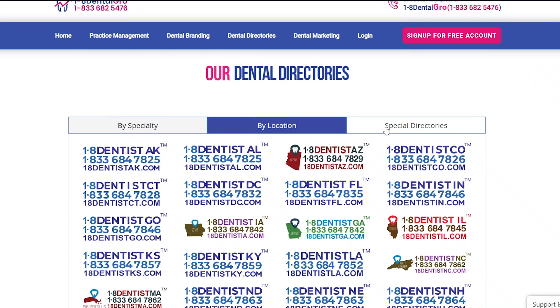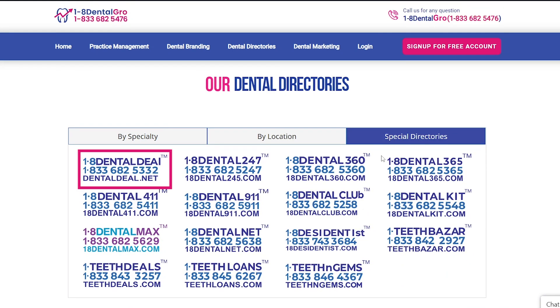We also provide special directories like 1-8 Dental Deal, 1-8 Dental Club, 1-8 Teeth Loans, and others.